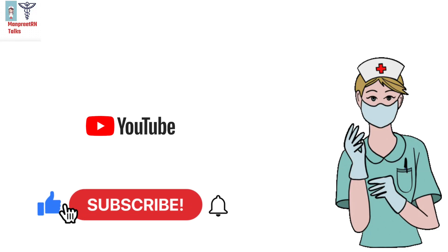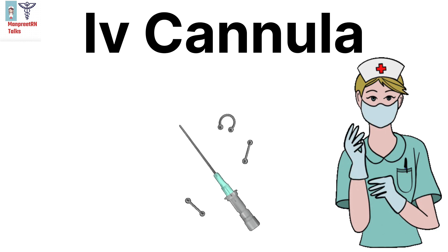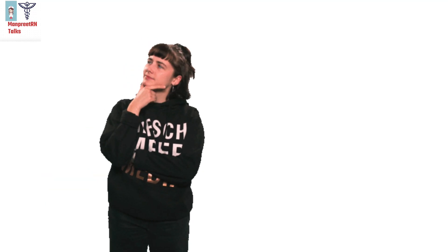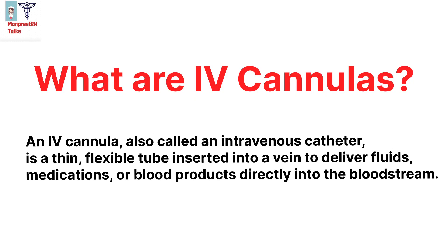Hi everyone, my name is Manpreet Kaur, I'm a registered nurse. Today we will discuss IV cannulas. Before starting, have you ever wondered why those thin plastic tubes come in different colors? So let's find out — IV cannulas, also known as intravenous catheters, are thin flexible tubes.